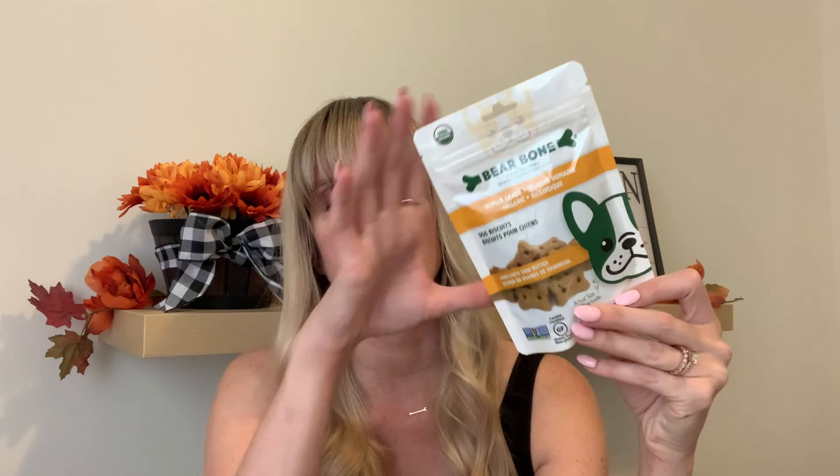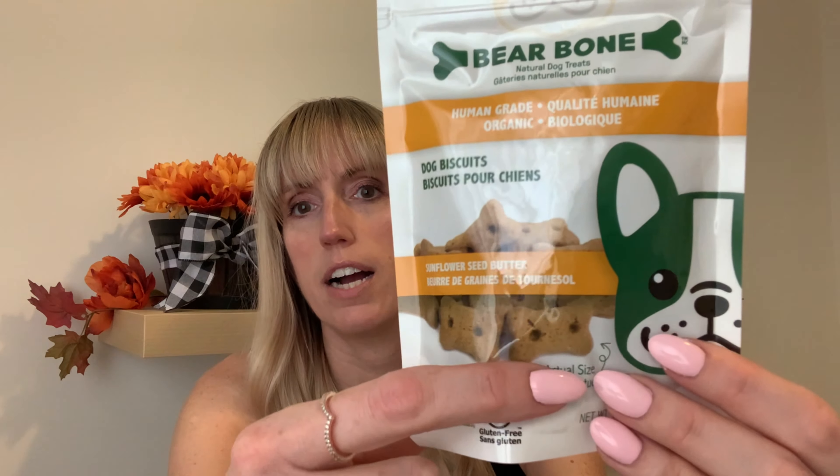I just bought Jackson some treats — the Bare Bone Sunflower Seed Butter. These are great to have on hand to put in his walk bag. We just went to the park so he's kind of pooped right now. There are three different flavors. They're up to $2.50 now here in Canada, but for something quick, easy, and convenient in a cute little package, these are quite handy. Almost the size of my fingernail.